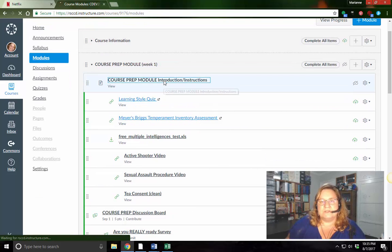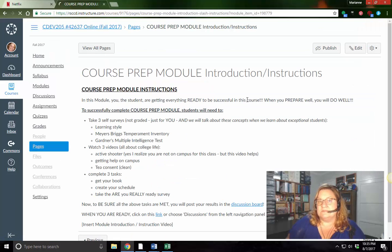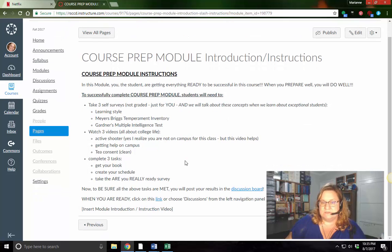Again, with every module, you want to start with the introductions or instructions — it really outlines what to expect. You're going to be taking three self-surveys, you're going to watch three videos, and complete three tasks. I'll walk you through each one of these. It's really easy and I give you plenty of time to do it. This is all about you. And once you complete all these things, you're going to go to the discussion board. So really exciting.